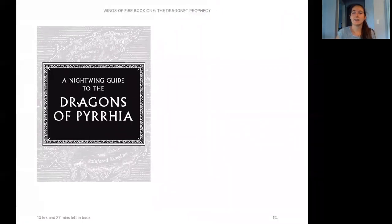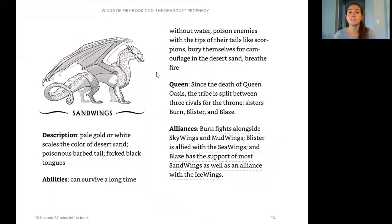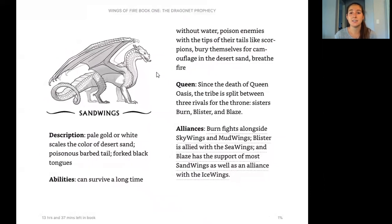Here is the Night Wing Guide. There are a lot of different types of dragons, so this is going to help us learn about each one. First, we have the Sand Wings. Their description: pale gold or white scales the color of desert sand, poisonous barbed tail, and forked black tongue — forked means the tongue is split in half like a snake. Their abilities: can survive a long time without water, poison enemies with the tips of their tails like scorpions, bury themselves for camouflage in the desert sand, and breathe fire.